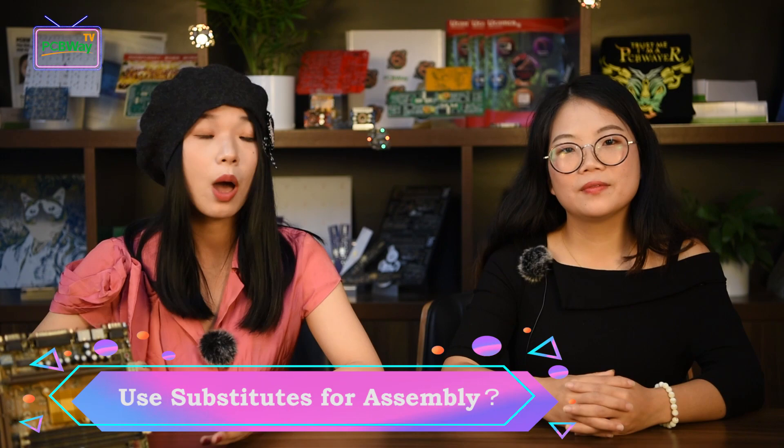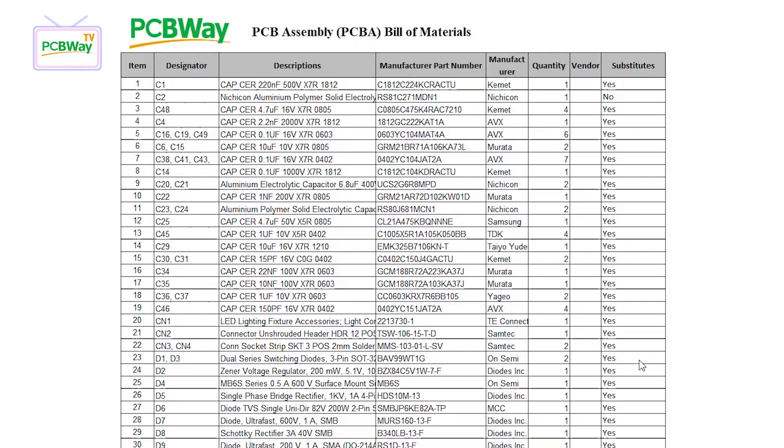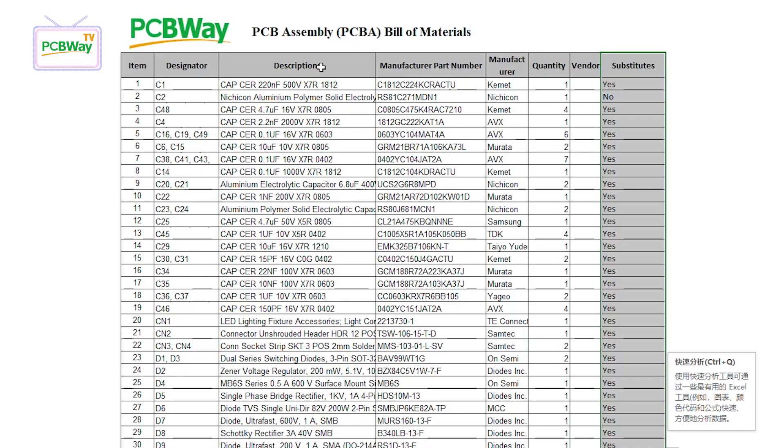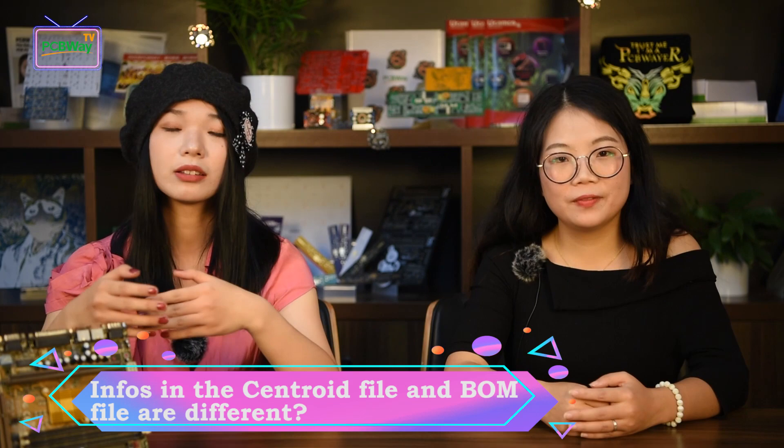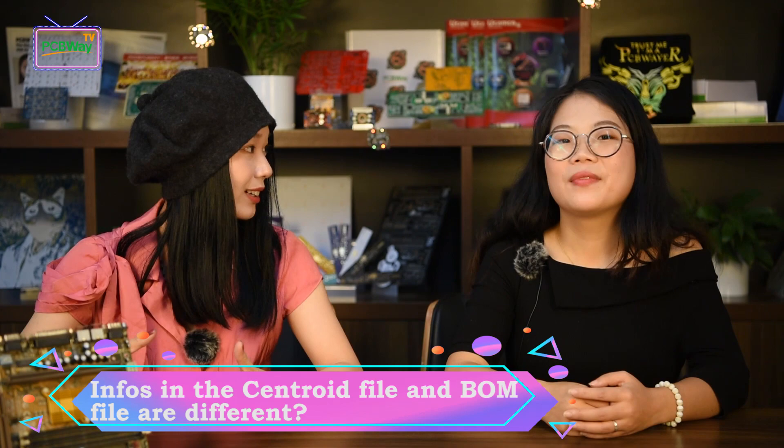It's a common situation that we cannot find a few components due to uncontrollable factors. Will PCBWay recommend a substitute in the quotation? Yes, it's part of our job. If our customer accepts substitutes for assembly, you can list a column of substitutes in the BOM. The detailed specification of components can help a lot, so don't forget to write it down in your BOM file. Normally we purchase and solder parts based on your BOM file, and the centroid file is just used to confirm the position of each part. So it's important to make sure the BOM list includes all the parts you need.